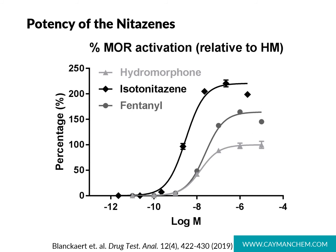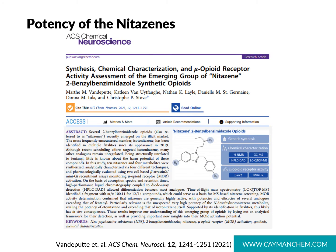The Drug Testing and Analysis report mentioned earlier covers the pharmacology of isotonitazine and shows that its activity at the mu opioid receptor is even higher than that of fentanyl. Cayman has been working with researchers at Ghent University in Belgium, with a collaboration published in March in ACS Chemical Neuroscience, providing data on the mu opioid receptor activity of a variety of nitazine analogs and including information on some of the metabolites.